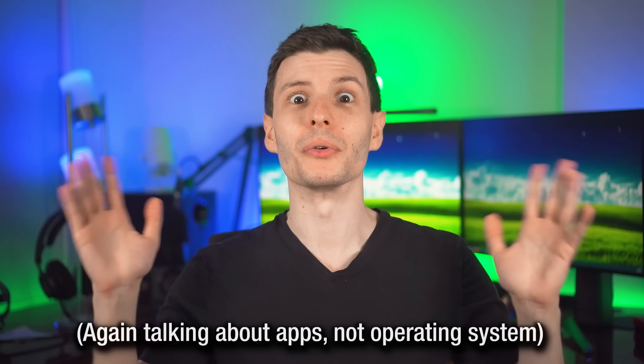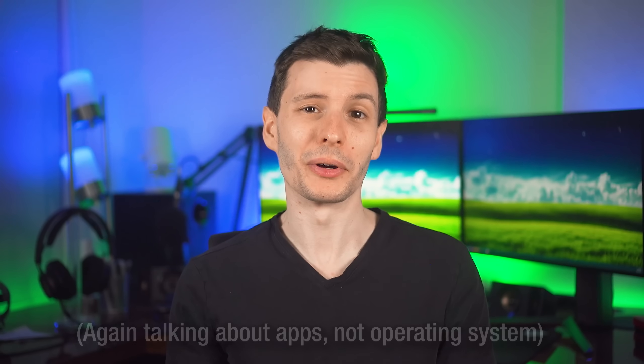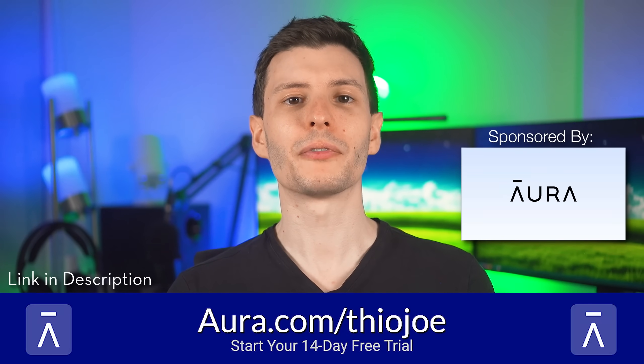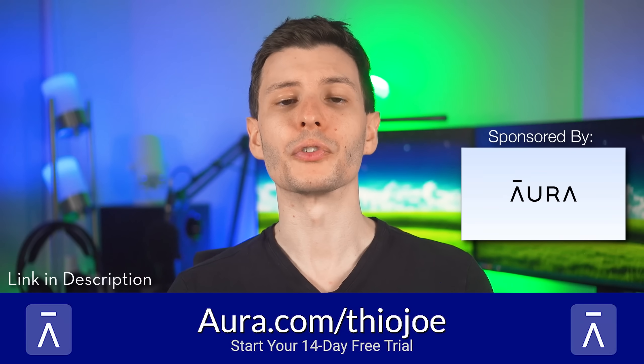So yeah, it's not necessarily that everyone should always upgrade to 64-bit — it turns out it's not as important as I thought. I'd be very curious to know what you think and whether you were as surprised as I was that 32-bit exes are not as useless as you thought. Thanks again to Aura for sponsoring the video — go to aura.com/TheoJoe for a two-week free trial, link is in the description. If you want to keep watching, the next video I'd recommend is a really cool tool for image manipulation you probably haven't heard of that doesn't use AI but is still extremely cool.